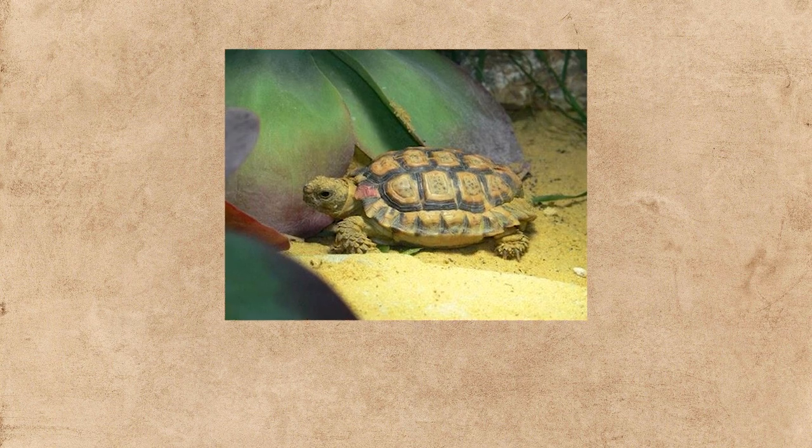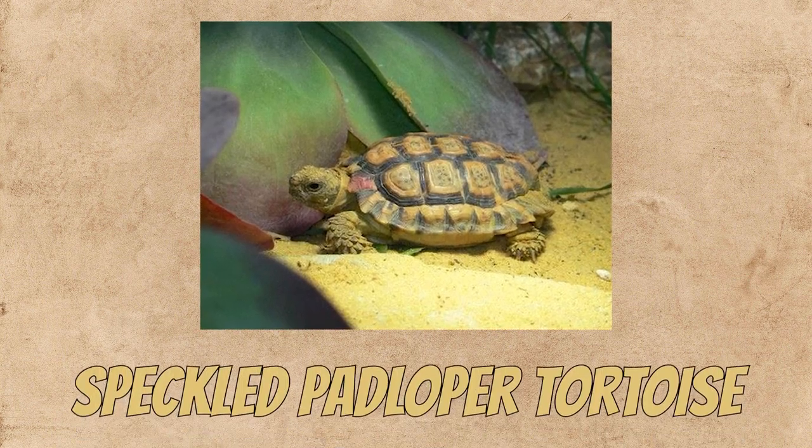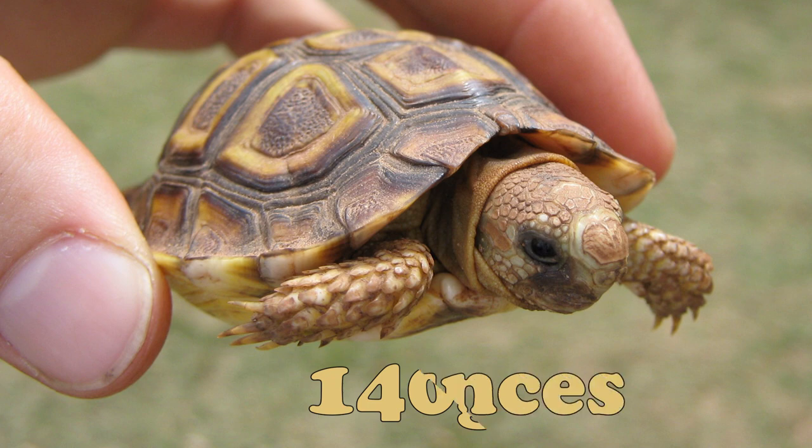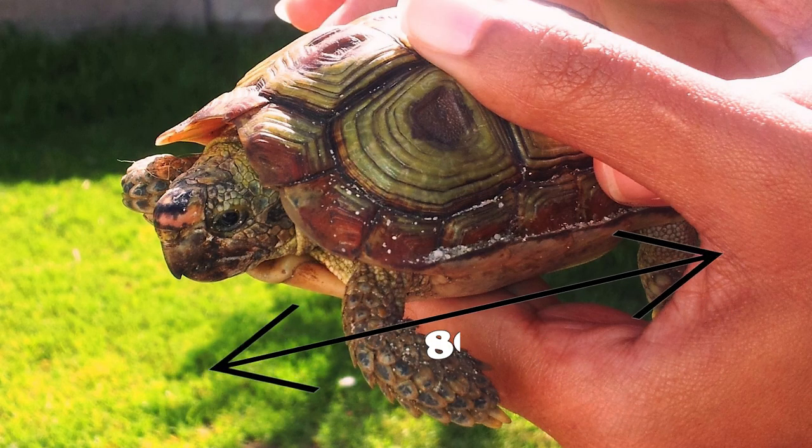Meanwhile, the smallest living sea turtle is the speckled padloper tortoise, weighing only about 140 grams or 4.9 ounces and being only about 8 centimeters or 3.1 inches in length.